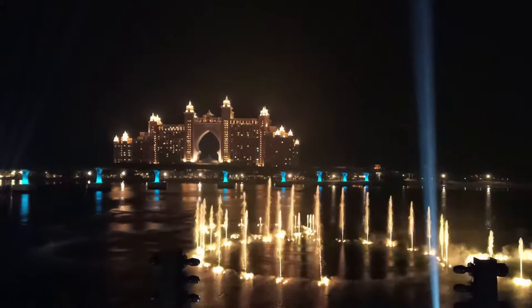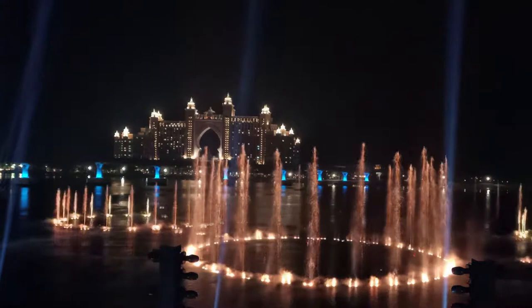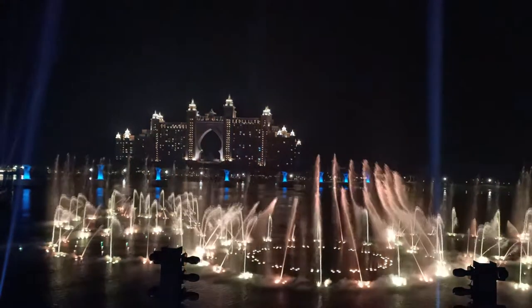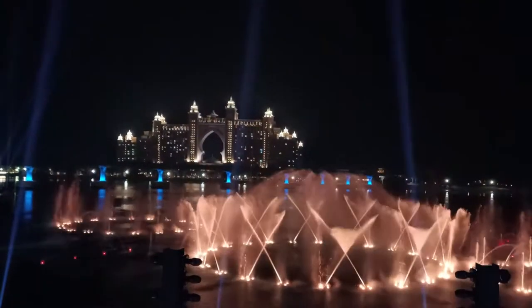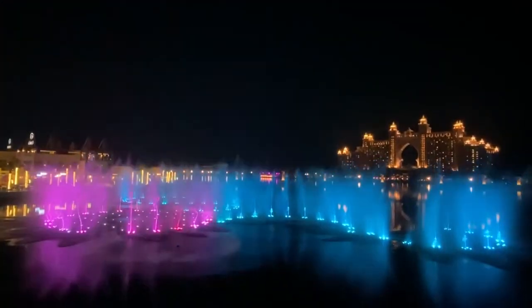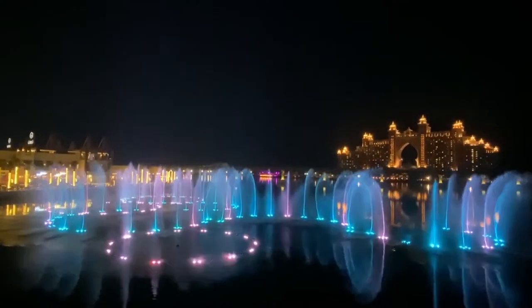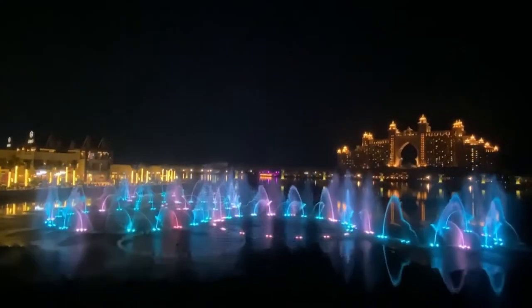And since this is a very special attraction, you might think you have to pay a fee. But unlike what you're used to in Dubai, you will not be required to pay anything at all. That means you're free to view the show at any time. All you have to do is walk to the Point Dubai promenade and then enjoy the show.